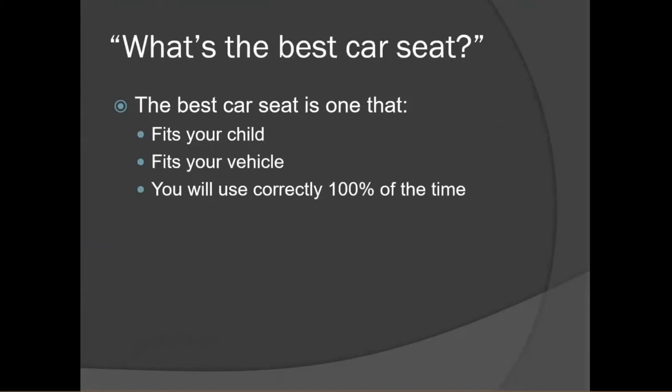I often get asked: what's the best car seat? A lot of people are surprised when I have to ask a lot of follow-up questions to answer that. That's because the best car seat is one that fits your child, fits your vehicle, and that you will use correctly 100% of the time.